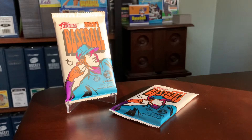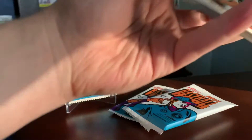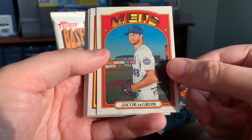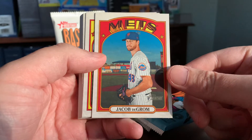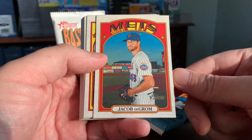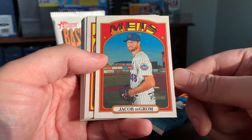I did decide to work on a set build here, so hopefully with any luck I'll get a short print or two, or at the very least some of these will be needs for my set build. So here is Jacob deGrom, who looks like he's poised to dominate again this year and maybe contend for another Cy Young.